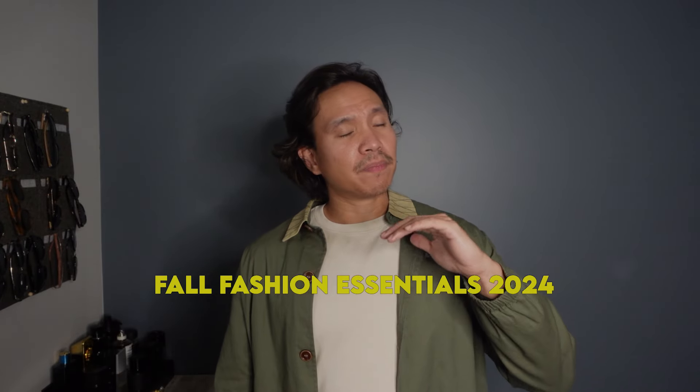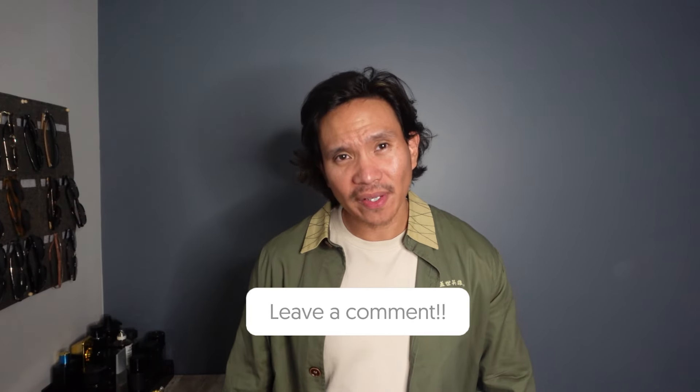So there you have it — my fall essentials for 2024. These pieces are timeless and versatile enough to carry you through the season and maybe into winter. Keep it simple, keep it stylish, and don't be afraid to mix and match these staples to create your own unique looks. What are your must-have fall essentials? Comment below and let me know. Stay safe and stay stylish — see you in the next one. Peace.